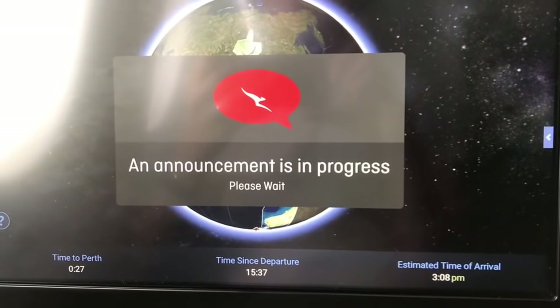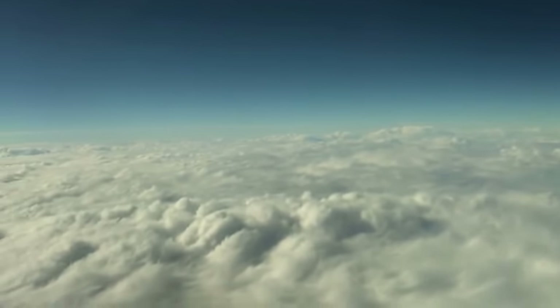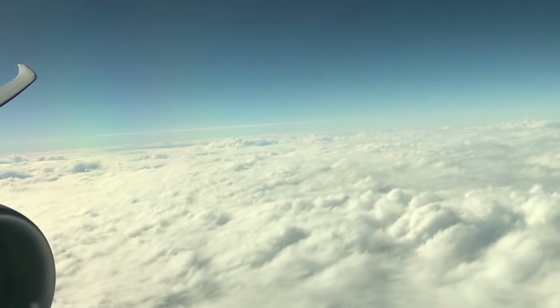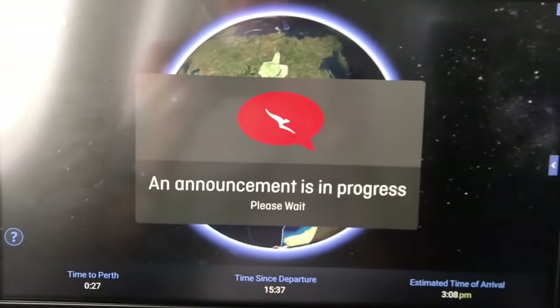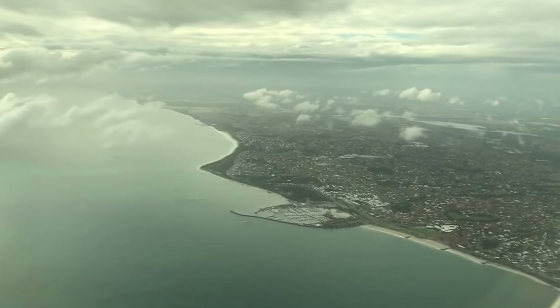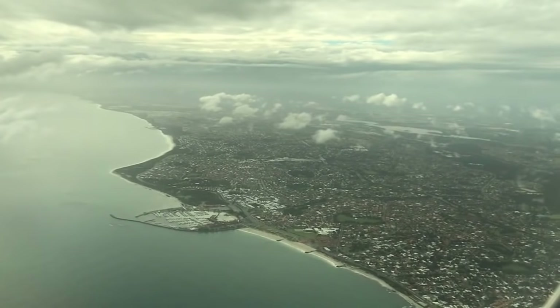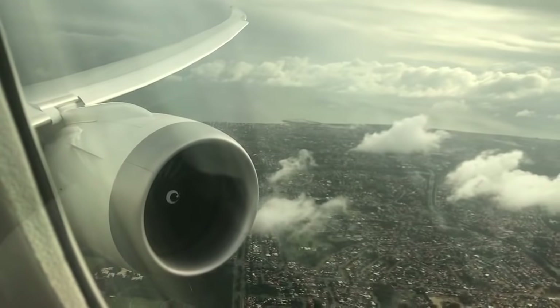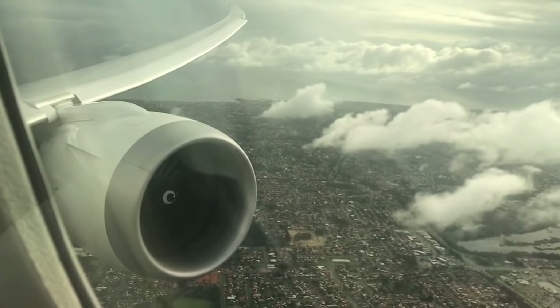The captain announced it was currently 15 degrees with scattered showers and a light variable breeze for arrival, and that they should be touching down at eight minutes past three — just over two hours behind schedule — and apologised for all the delays suffered in London. Here we are crossing over the coast of Western Australia. Remarkably, the same window that saw London flying past us now shows us flying over Perth — the world has become a much smaller place.